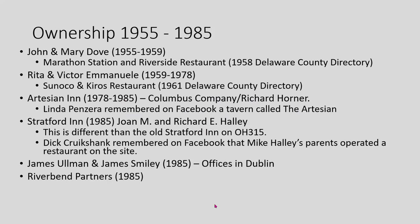In 1985, it became Stratford Inn Incorporated, owned by Joan and Richard Halley. A Facebook memory from Dick Cruickshank recalled that Mike Halley's parents operated the restaurant on the site. Also in 1985, Riverbend Partners — Allman and Smiley, located in Dublin — bought the property. So now Riverbend Partners owned both the triangle parcel and the parcel north of it.